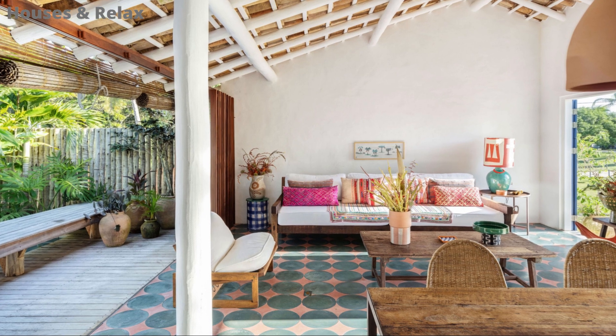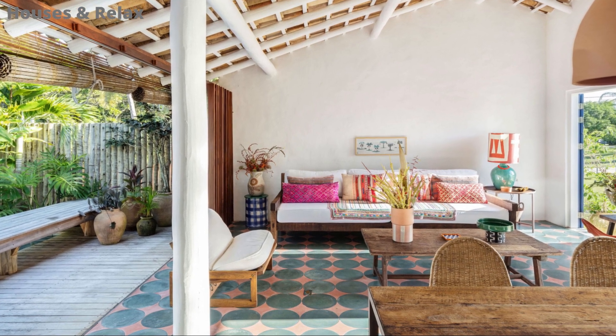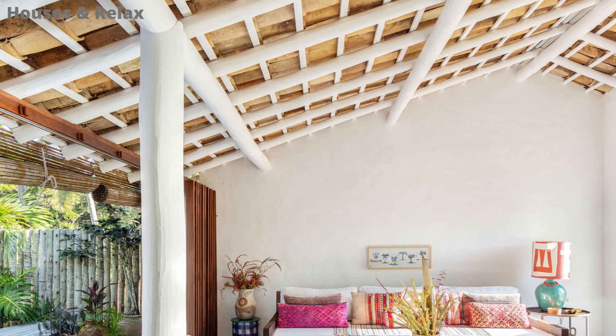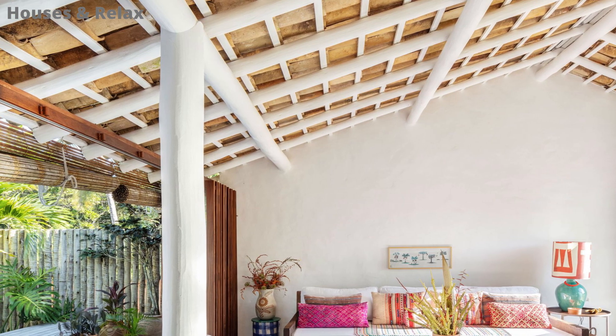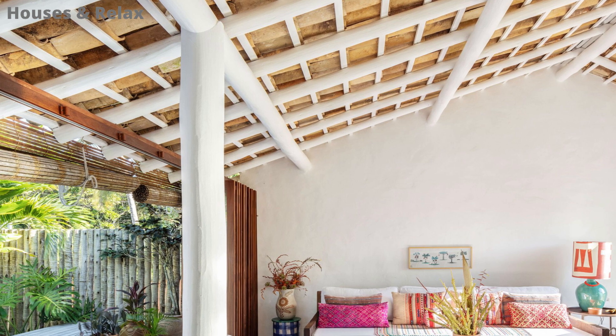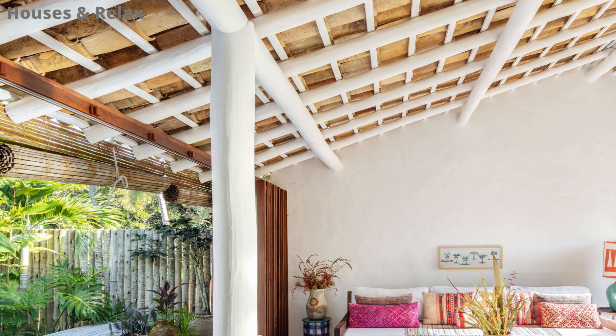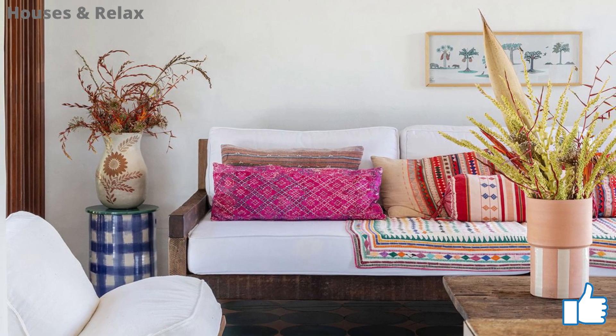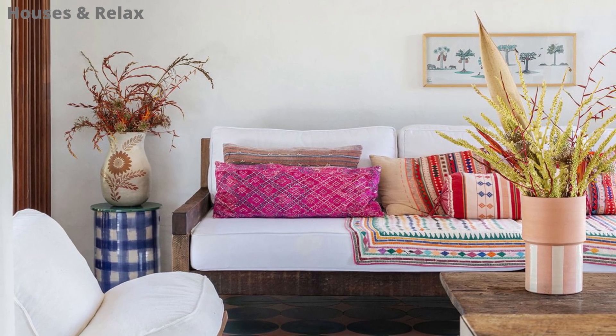Olá, bem-vindo ao Houses & Relax. No vídeo de hoje, vamos ver uma casa rústica de praia, criada em conceito aberto e com um projeto de interiores super encantador. Se você gosta do nosso conteúdo, se inscreva aqui no canal e deixe seu like, isso nos ajuda bastante.